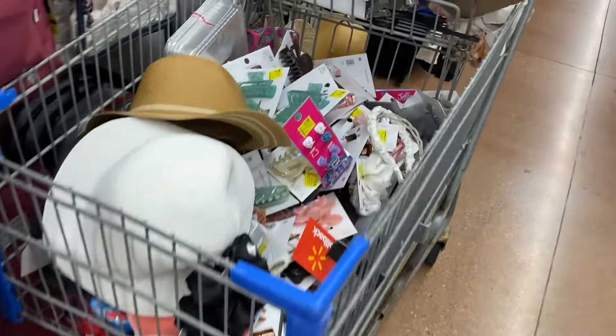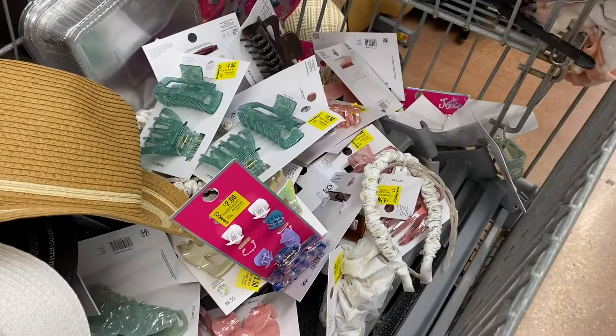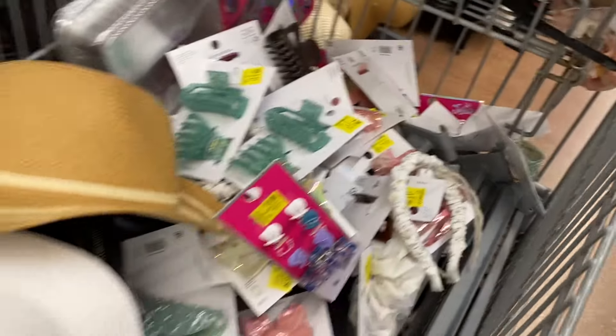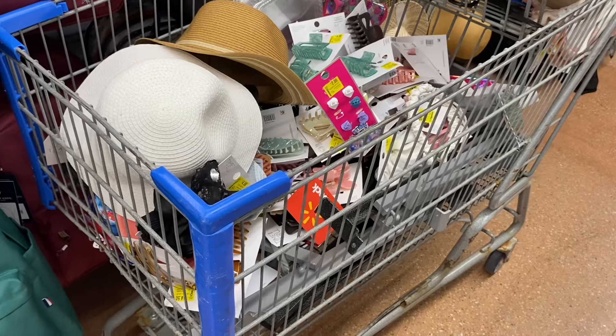I just found a whole cart full of clearance! It looks like a lot of the hair accessories in there are $2 to $4.50. They have hats in here too — I think I saw those on clearance — so they just put them all in this cart.